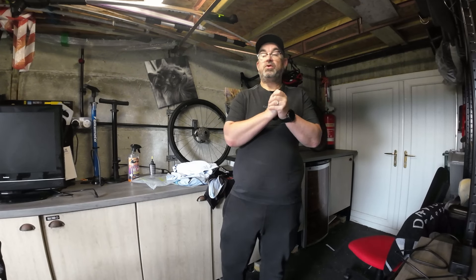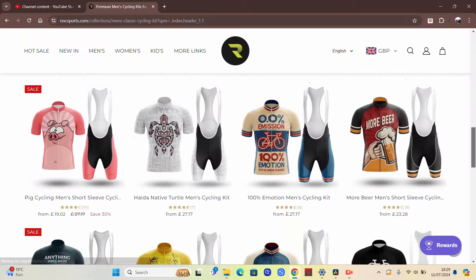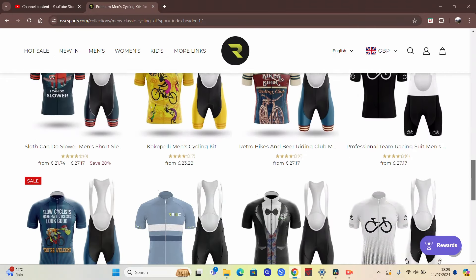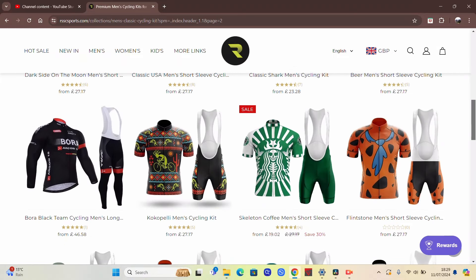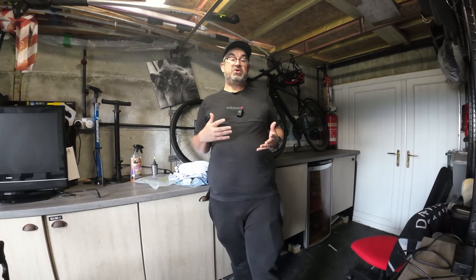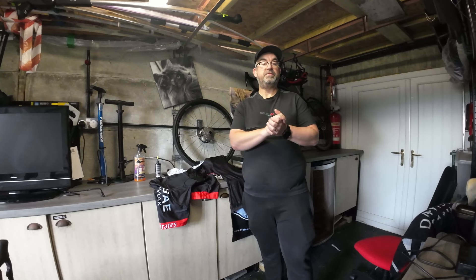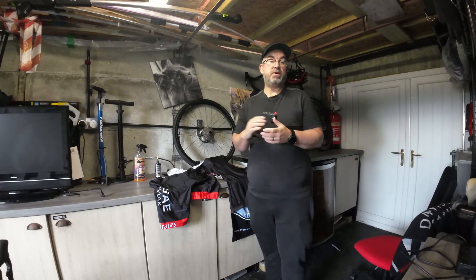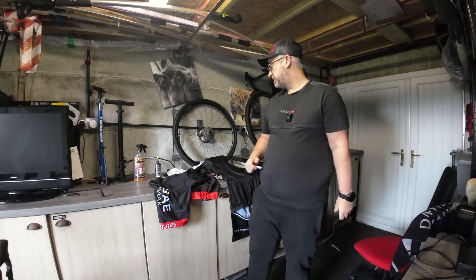I'll be honest, I don't know a lot about RSSC Sports, but I'll put up the website here. Basically they do all sorts of jerseys — there are loads and loads of different bright-coloured jerseys, customized jerseys, some really nice-looking options. They've sent me free jerseys and free bib shorts as sets. I'll put each set up and tell you the price as we go through them.